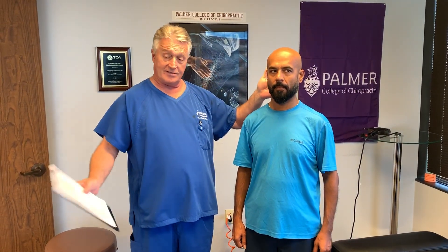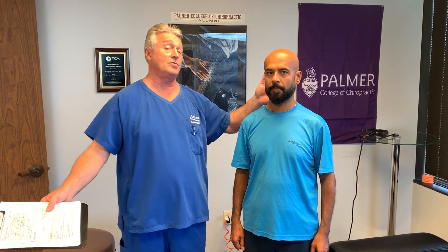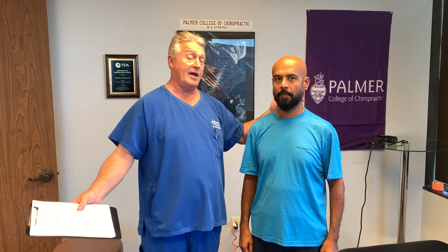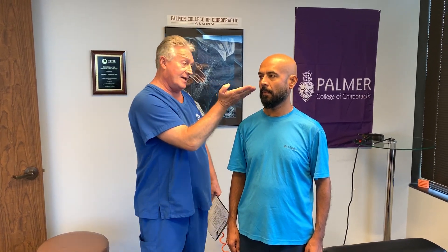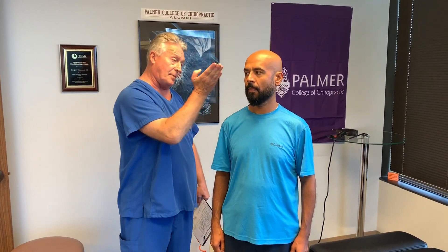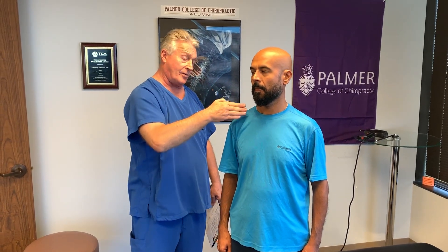He has on his x-rays that he brought — he's smart, he brought all his diagnostic tests with him. So we reviewed everything, the MRIs and the x-rays. He has a completely reversed cervical curve. You're supposed to have a nice, smooth, forward lordosis in your cervical spine. His is actually sharply angulated backwards, so he's got a reversed cervical curve.